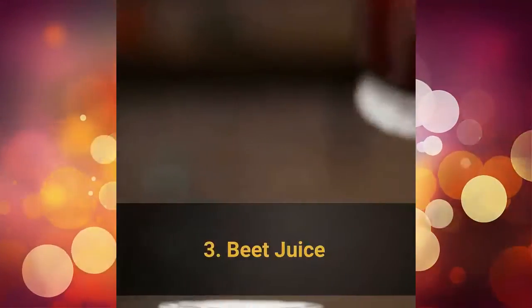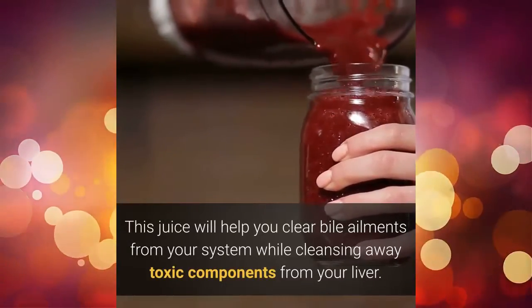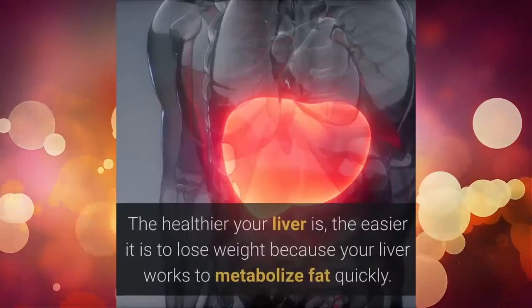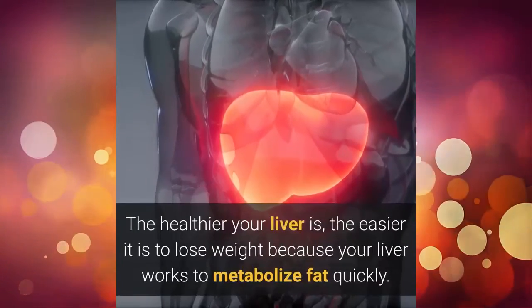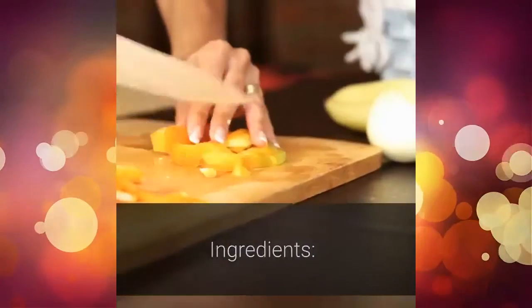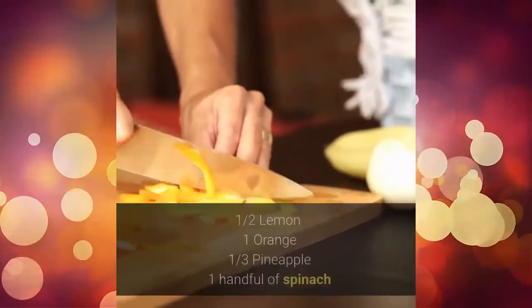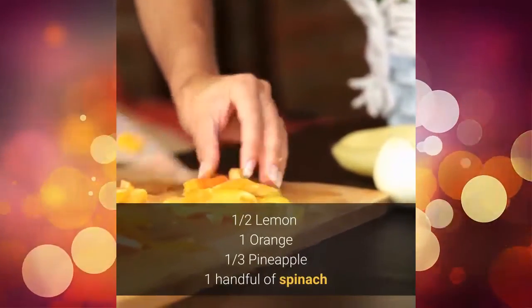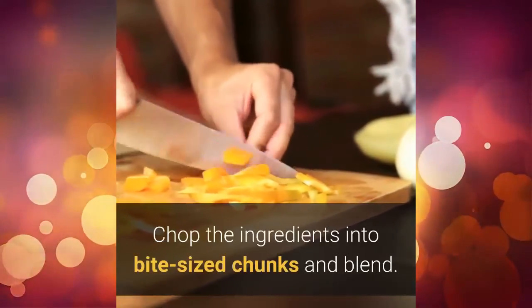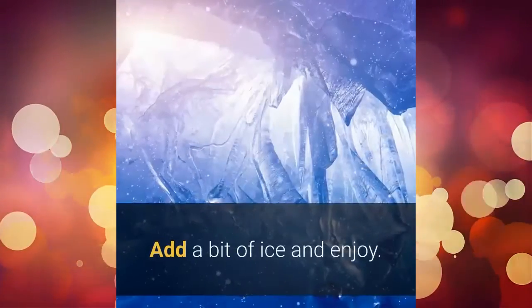3. Beet juice. This juice will help you clear bile ailments from your system while cleansing away toxic components from your liver. The healthier your liver is, the easier it is to lose weight because your liver works to metabolize fat quickly. Ingredients: 1 beet, 2 red cabbage leaves, 3 medium carrots, 1 half lemon, 1 orange, 1 third pineapple, 1 handful of spinach. Directions: chop the ingredients into bite-sized chunks and blend. Add a bit of ice and enjoy.